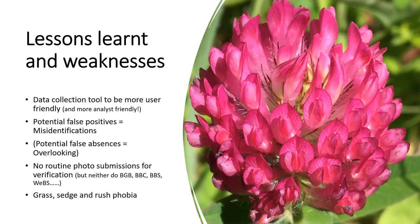We learnt a few things in our first year. Our Excel spreadsheet-based collection tool wasn't very user friendly or analyst friendly, so that needed to be revised. We know that there were potential false positives due to misidentifications, and that the absence of records doesn't mean the absence of those species. Our project doesn't require routine photo submissions for record verification — but neither do the Big Garden Bird Watch, the Big Butterfly Count, the Breeding Bird Survey or the Wetland Bird Survey. The project also highlighted that many people lack confidence identifying grasses, sedges and rushes.